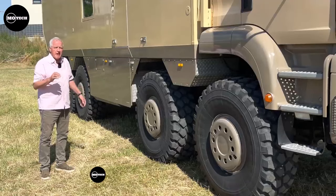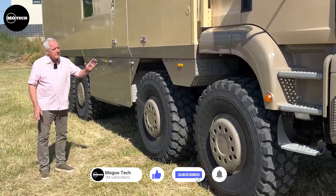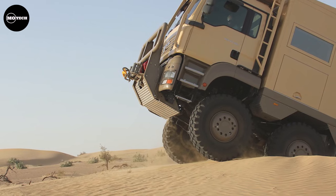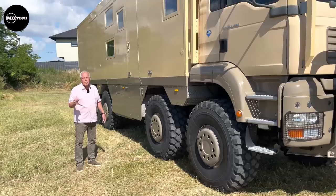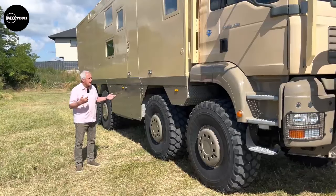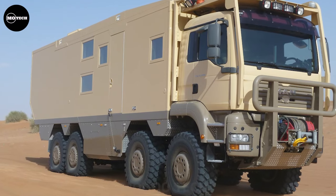To keep this monster truck in check, Unicat gave it not one but two steering axles at the front, making it more maneuverable than a breakdancing giraffe. And let's talk about that wheelbase — it's so well balanced that each axle bears around 5.5 tons. The other trucks must be green with envy wishing they had this kind of weight distribution.